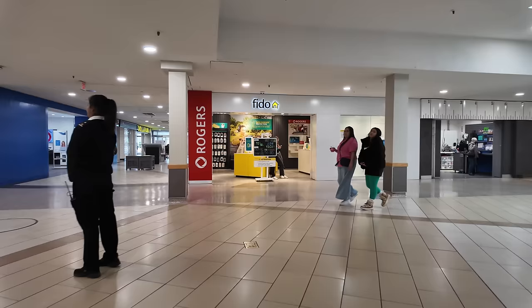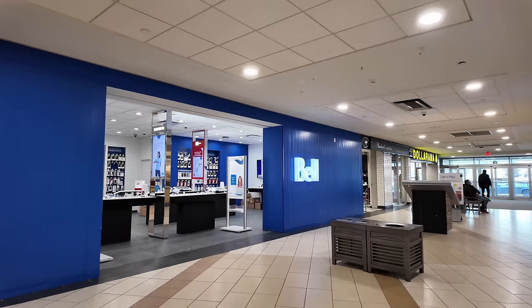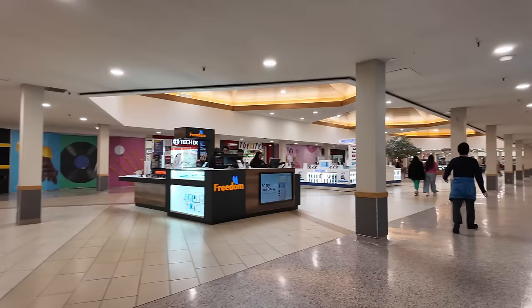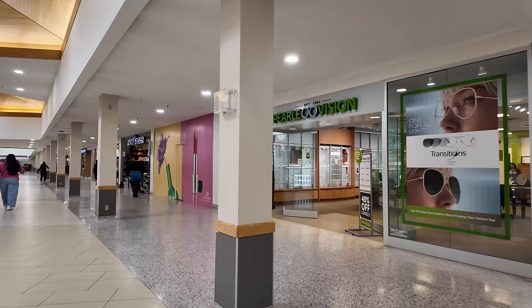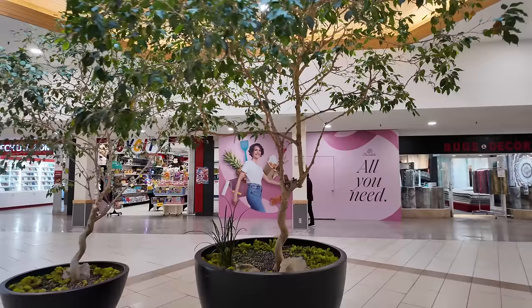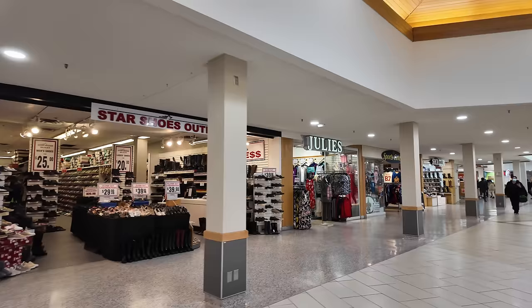I'm going to not-so-stealthily evade that security person. There's a Dollarama down here. I remember a cell phone store — Stores of Freedom, Bell, Rogers, a Fido. There are some vacant storefronts. I wonder if they're having trouble attracting tenants knowing that the mall is basically doomed. That redevelopment is just a proposal at this point, but I think the writing is firmly on the wall for this place.